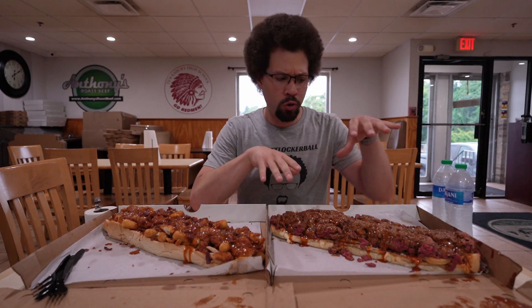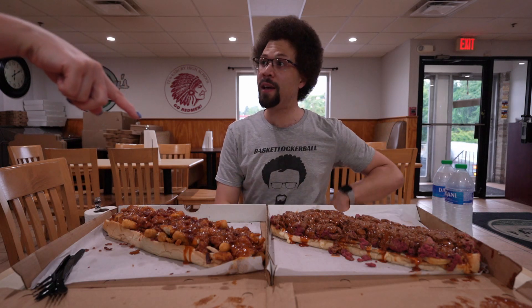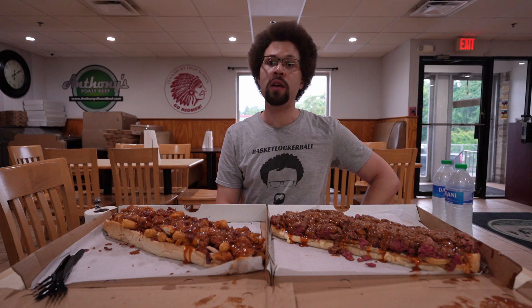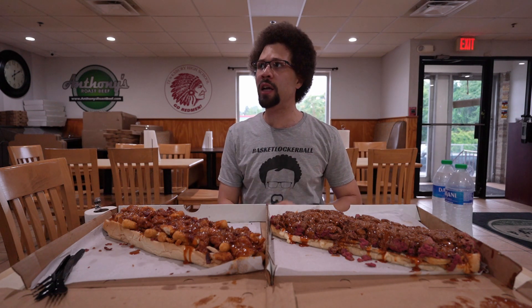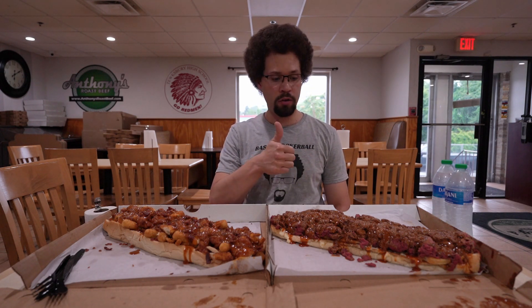Could you go over the rules for the actual challenge? So you've got to eat the whole beef Beano in one sitting and record it. Okay, sounds good. Just one sitting, no time limit or anything like that? Do you get anything if you complete it? T-shirts. A T-shirt? Yeah. Awesome.